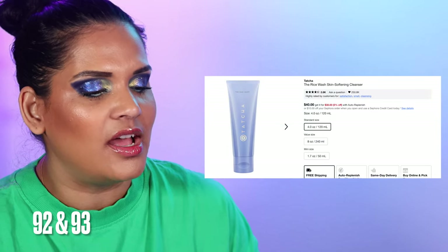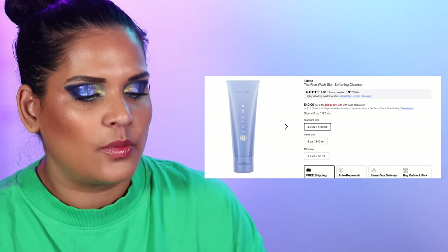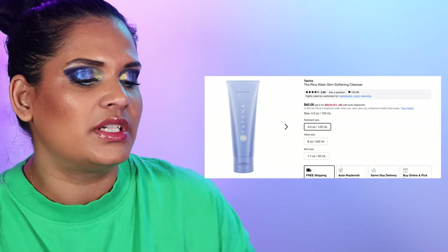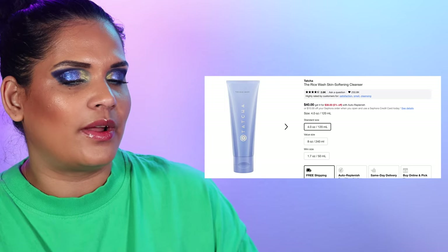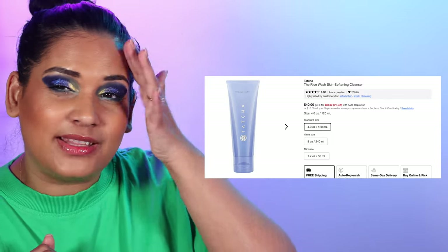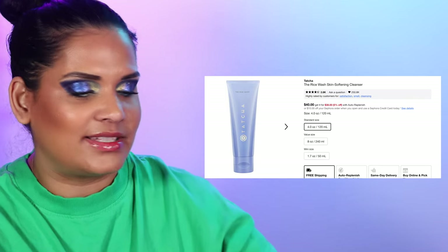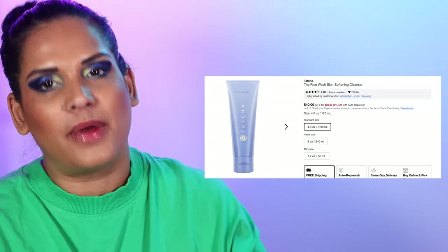I have two favorite products from Tatcha — the Rice Wash at $58 and the Deep Clean Gentle Exfoliating Cleanser at $40. I already have a backup of the Rice Wash to replace the one in my shower. Since I have the Clarins exfoliating cleanser I'll probably skip buying the Tatcha exfoliating cleanser this time around and pick one up during the next Sephora sale. Those are two holy grail items I keep in my shower.